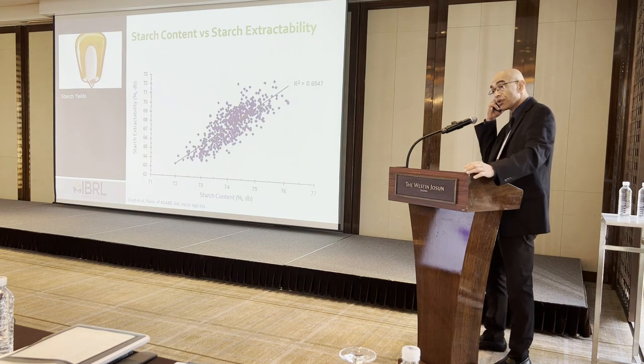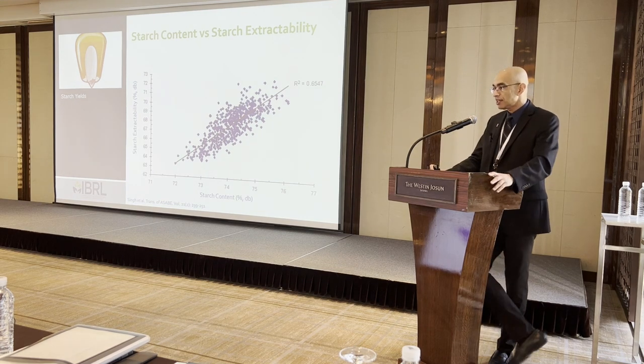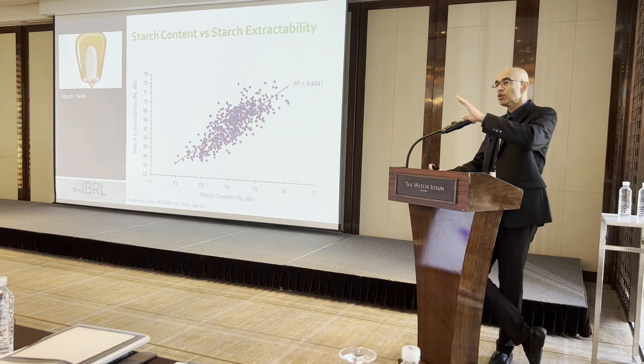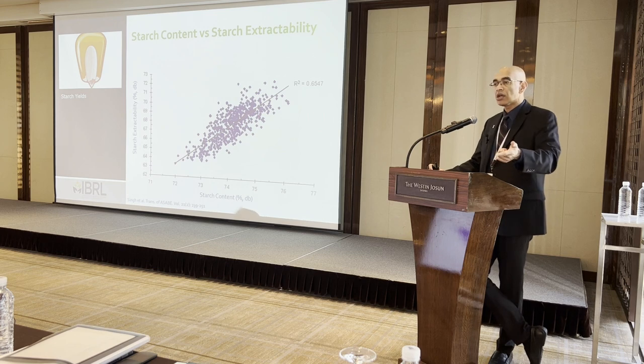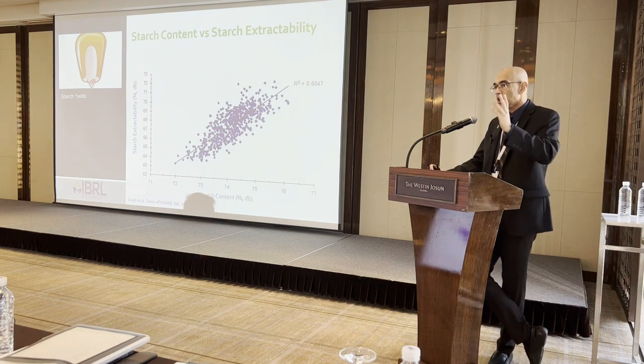Here is a correlation between starch content and starch extractability. There is a positive correlation — if you have a corn sample with high starch content, there is a 65% chance you will get high starch extractability. However, this model still does not explain 35% of the variability.